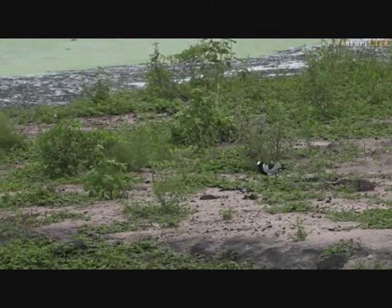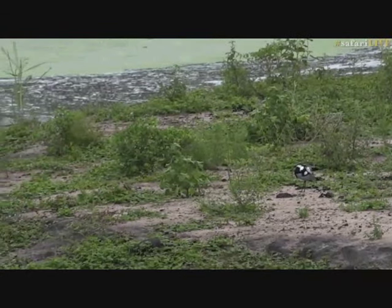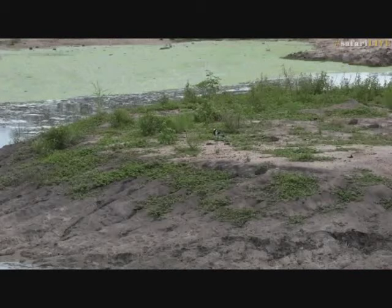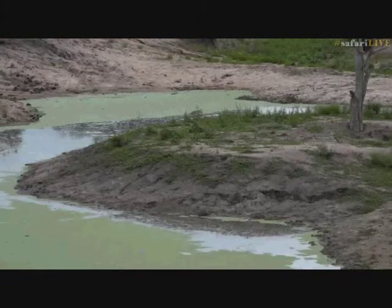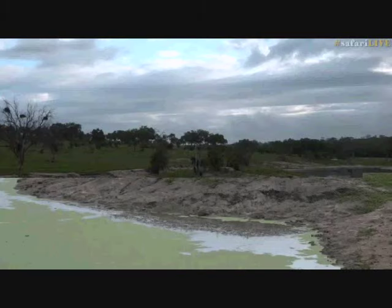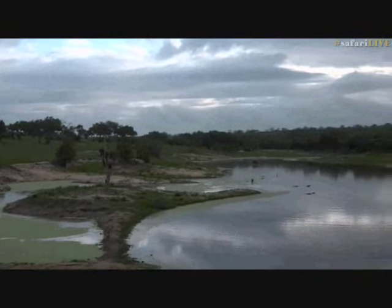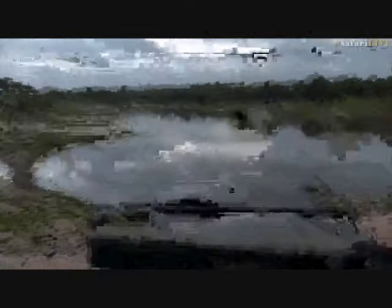I enjoy sitting at this dam. I was hoping there would be some more wildlife around here. I need to scan across the other side - wonder if those fish eagles are around; I don't see them. Unless they've gone down to the sand river - that's directly south of us - probably not too far for them, maybe between six and ten kilometres.